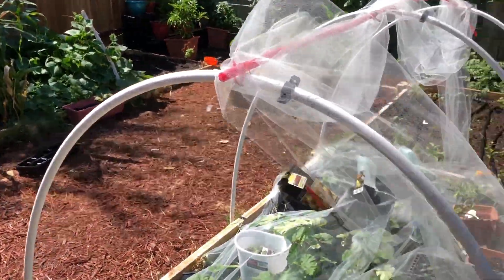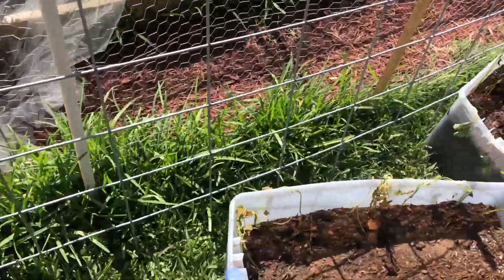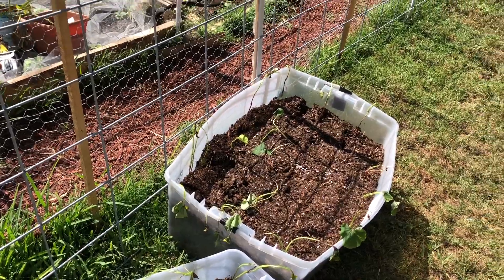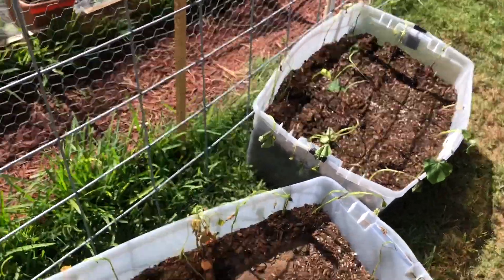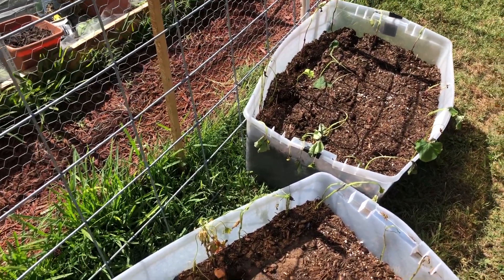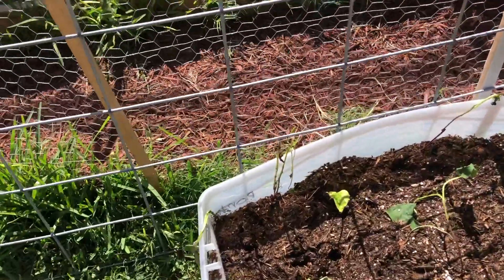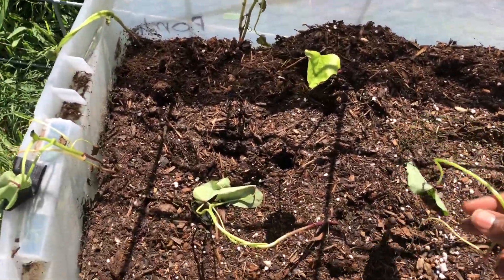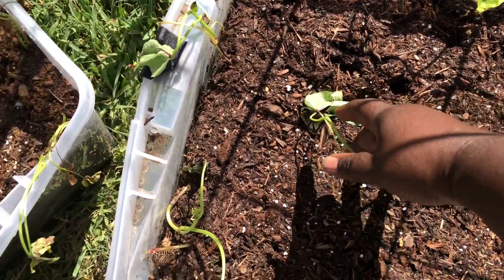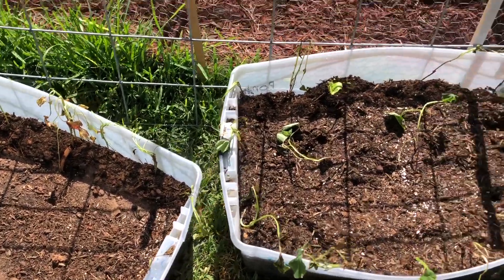I planted my sweet potato slips — let me show y'all. I did it the exact same way as the others. These were freshly planted — I just planted these yesterday. When I got them they were mailed to me and they were looking dead, so I don't know if they're going to make it, but I'm gonna see what they do. My other ones bounced back good, so I'm going to the front to give y'all the video of that.